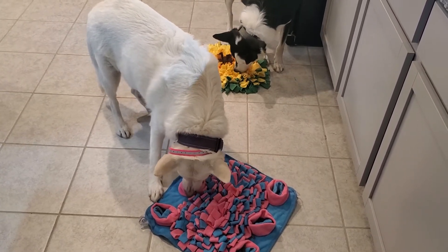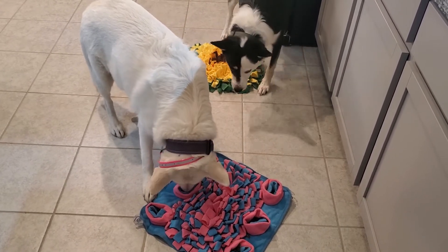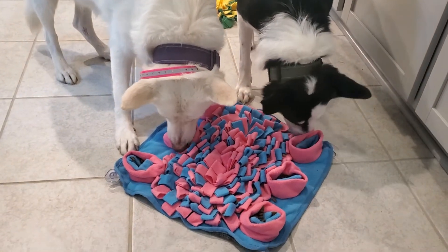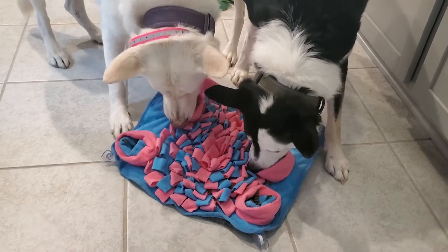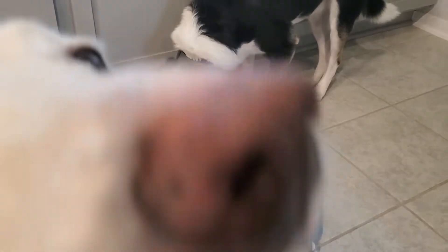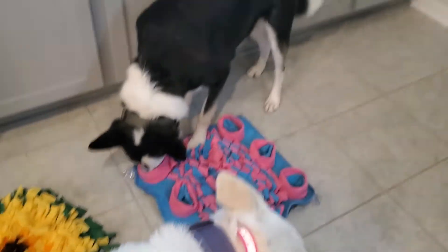I'm loving watching them use their noses and their brains - they have to work for their food. There's nothing wrong with making a dog work for their food; it's totally okay. This one has a bunch of different little pockets too, not just the looped-up felt, which makes it pretty cool. She was so gentle with it - the precision they use to make sure they're just getting the food. I just love watching their brains work like this.